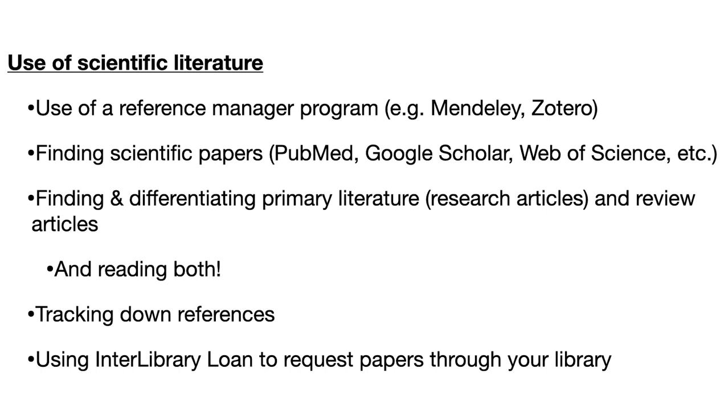Be able to differentiate between primary research articles and review articles, and get practice reading both and taking notes. Be able to follow the paths of references — when one paper references another and they reference another, track those down. If you don't have access, know how to use your interlibrary loan service to request papers. Also get familiar with meta-analyses, where researchers analyze a bunch of different papers and summarize the results. There are lots of types of scientific literature — it takes time and practice, but you shouldn't be scared of it.